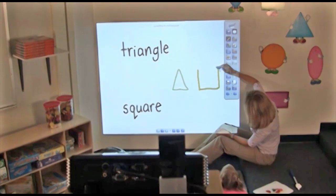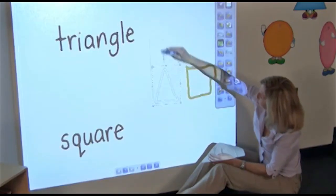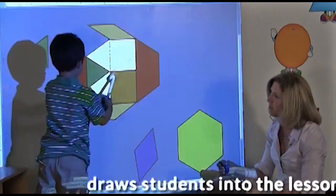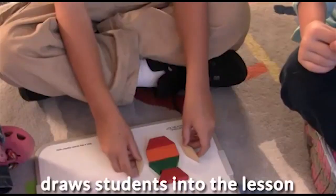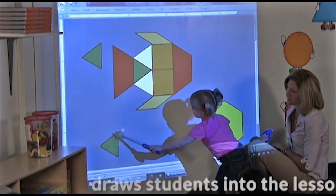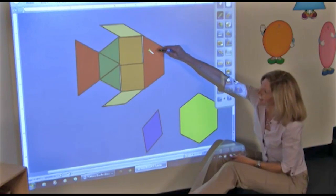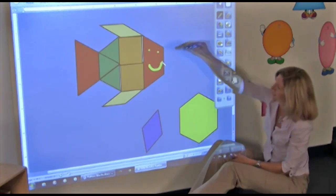Now that you're no longer confined to a whiteboard, you can teach students on their level. You and your students can control anything and everything on your computer right from NowBoard. And no matter what you create, you can take a snapshot and share it with anyone.